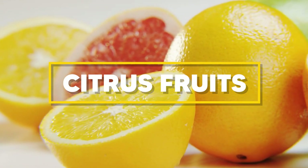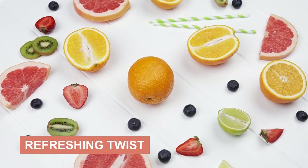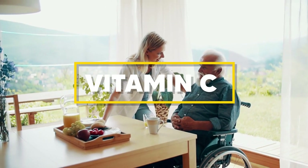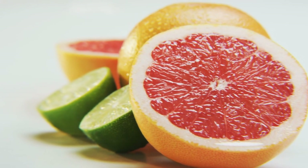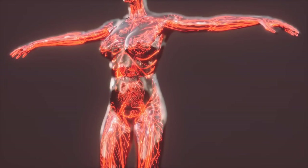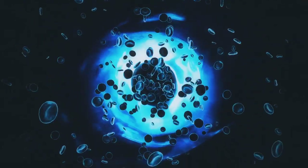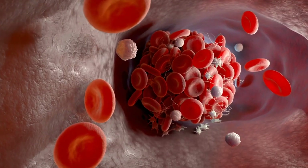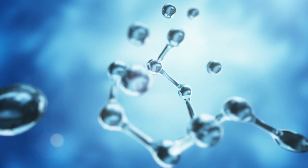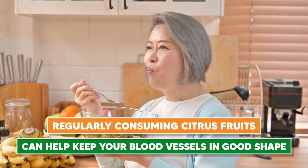Next up, we have citrus fruits. Bursting with flavor and packed full of health benefits, these vibrant fruits add a refreshing twist to your daily intake. Known for their high vitamin C content, citrus fruits like oranges, lemons, and grapefruits are not just a treat for your taste buds but also for your health, particularly when it comes to improving circulation. Vitamin C is a powerful antioxidant that helps protect your cells against free radicals, reduces inflammation, and aids in the production of collagen — a protein that helps maintain the health and elasticity of your blood vessels.